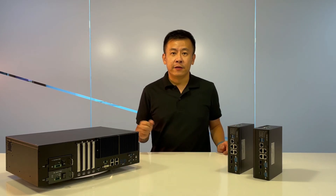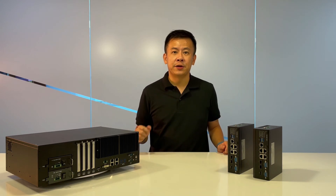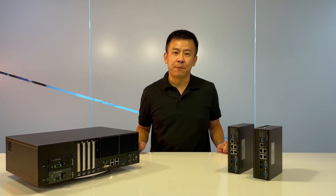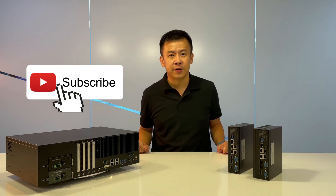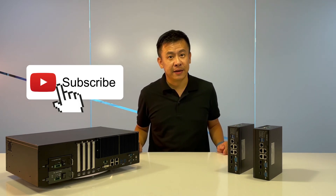Thank you everyone for watching this episode of Product Insight. Remember, for the most up-to-date technologies regarding network security and ruggedized computing, always follow us on YouTube under Lanner Electronics. Until then, we'll see you next time. Thank you.